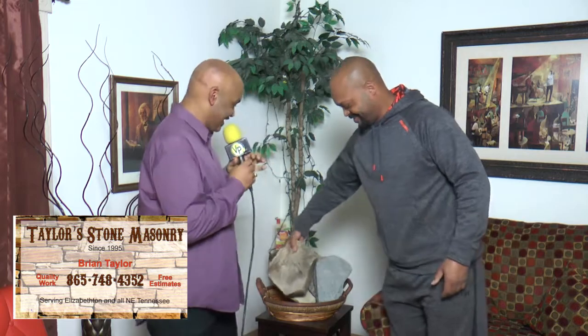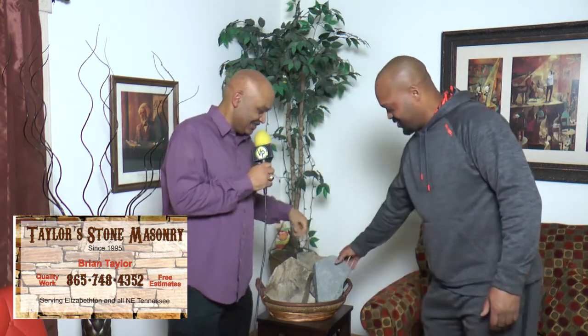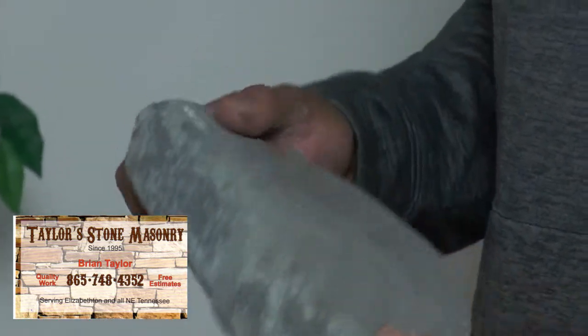Next up, we've got a flagstone. This is used for patios, walkways, and outdoor areas. It makes a beautiful job.